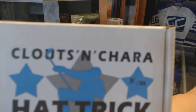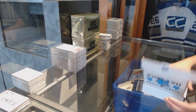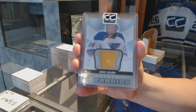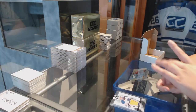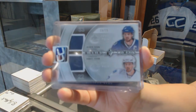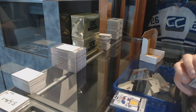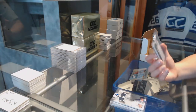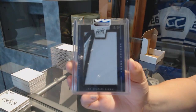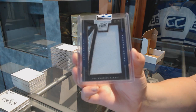Box number 31 belongs to B. Golden. We've got an Authentic Fabrics patch numbered to 35 of Jake Allen. We've got a Winning Combos dual patch numbered to 15 of Henrik and Daniel Sedin. And we've got a Prime Colors number 13 of 20, Anze Kopitar. That's pretty nice.